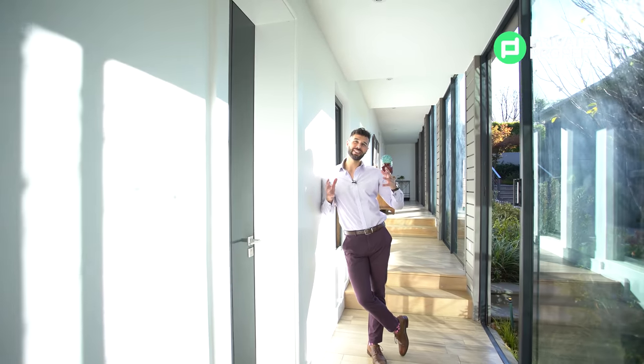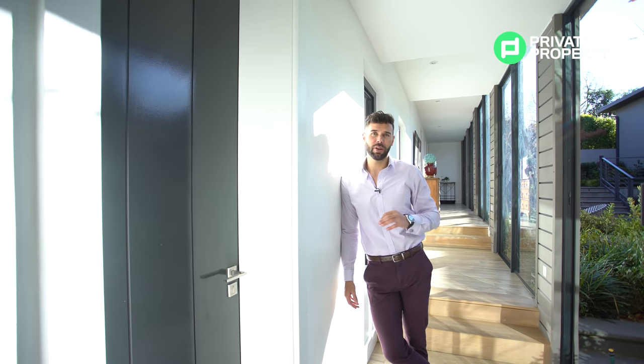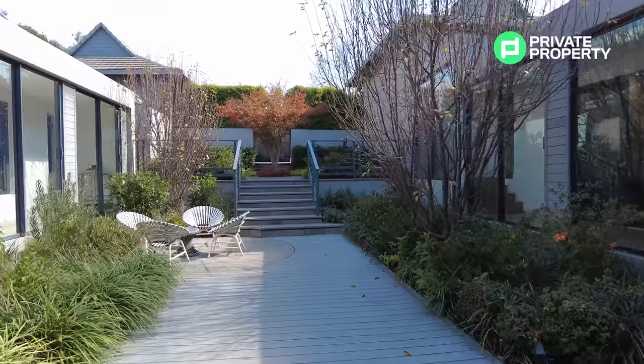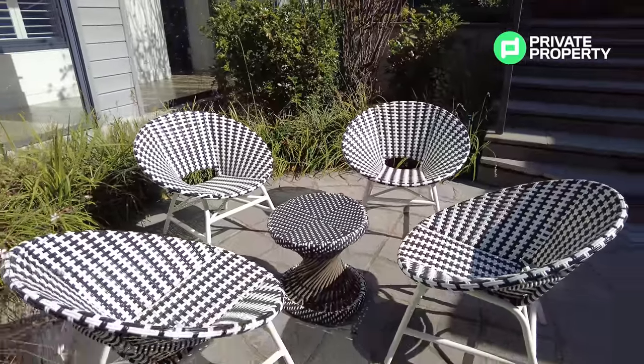Here we are in the south wing of this beautiful home. We're going to show you this first bedroom, then carry on down this corridor to the second bedroom. Let's talk about this hallway — beautiful floor-to-ceiling sliding doors that lead out onto your courtyard, giving you fresh air as well as the sound of that stunning water feature.